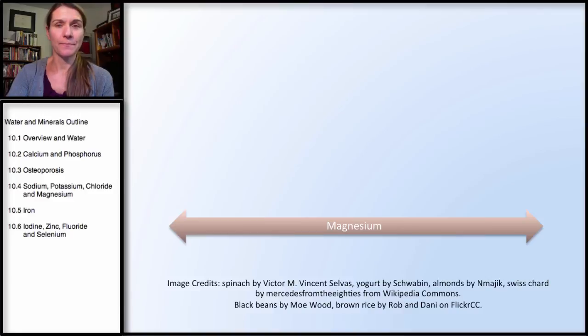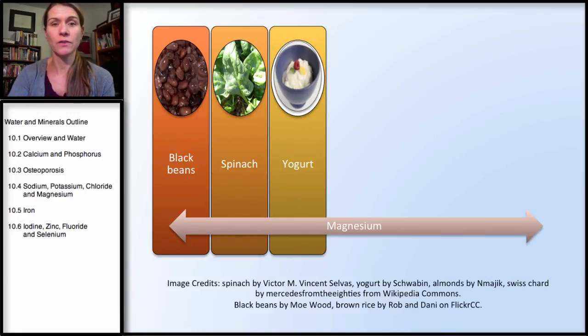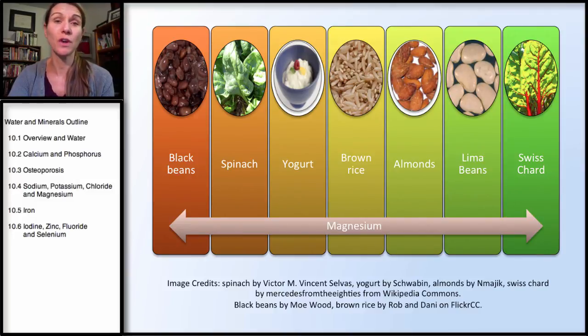Good sources of magnesium are black beans, spinach, yogurt, brown rice, almonds, lima beans, and Swiss chard. Again, you're looking at a lot of plant sources, with the exception of yogurt. Magnesium is one of those nutrients that has been very depleted from our soil. So unless you're buying from a local farmer's market or a local grower that does crop rotation and has very healthy soil, you're probably fairly low in magnesium — it's not being absorbed into plants the way minerals normally get absorbed from soil. Part of the reason is that most agribusinesses use monocultures, planting massive amounts of one crop, which isn't healthy for our soil. This has led to mineral depletion, and magnesium is one of those minerals that has been depleted.